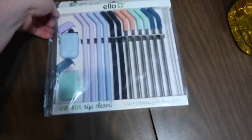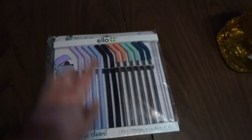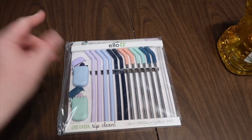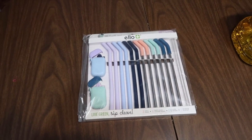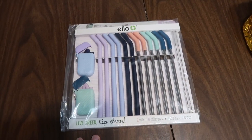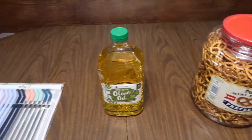First up I got these straws — I've gotten them before and I love them. The reason I got another pack is because my cat really likes to chew on silicone or rubber things. I accidentally left my cup out one night, woke up, the cup was knocked over and the straw was chewed up. So I got another pack for backup.